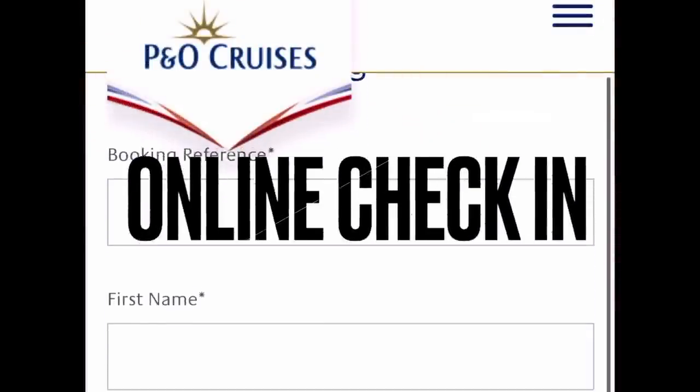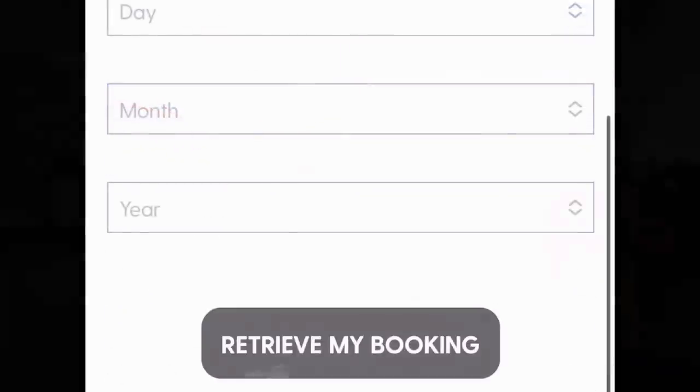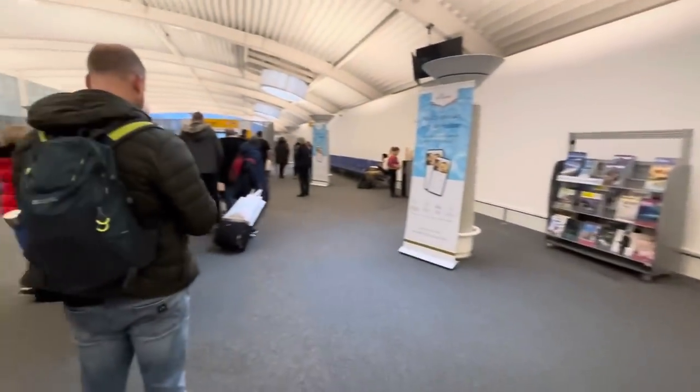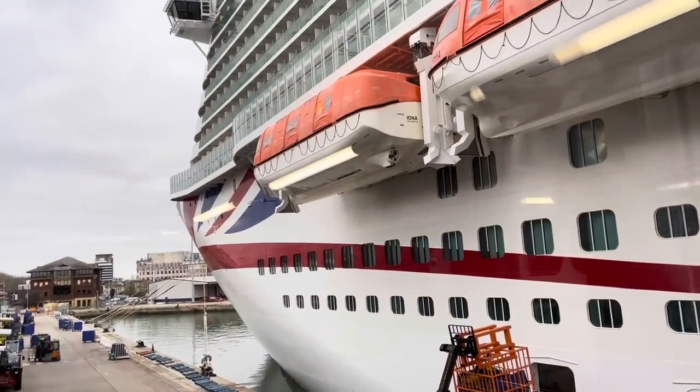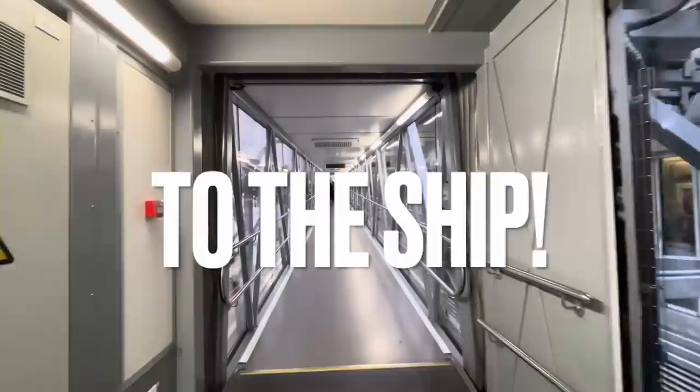P&O will notify you when the online check-in facility is available, usually about two weeks in advance of your cruise. That section is done — no more than 10 minutes in total. We are now heading to security — super easy so far, busy but well organized. And we're done — about 15 minutes in total from when we arrived. We are now heading to board, and just like that we are on the air bridge. Little shot of Iona, and off we go again.